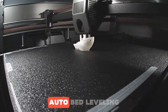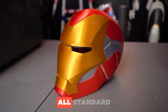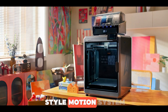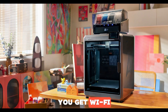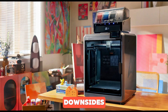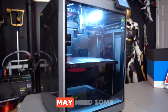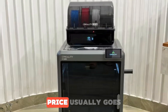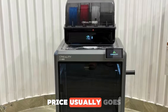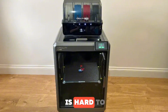It's loaded with smart features: auto bed leveling, filament detection, and resume after outage — all standard. Great for both beginners and advanced users. The Core XY style motion system ensures clean results at high speeds, plus you get Wi-Fi and cloud control for added convenience. Downsides? It's not exactly compact, and multi-color prints may need some tweaking. Firmware can be finicky at times, though updates are frequent. Price usually goes for $699 to $799 — for everything it offers, the value is hard to beat.